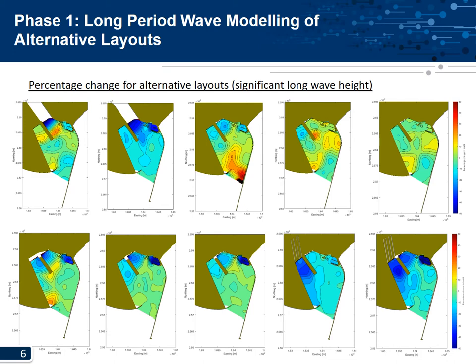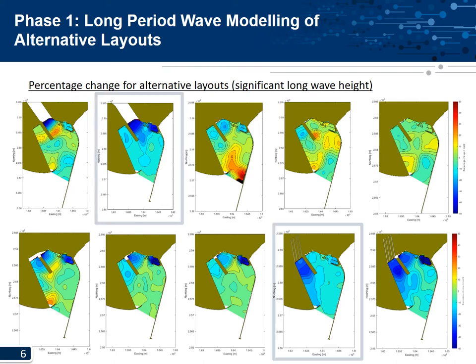Here are the spatial percentage changes in long wave height for each layout relative to the base layout, with blue indicating a reduction and red indicating an increase in long wave height. This was determined by simulating the same single significant long wave event for each layout. It can be seen that the opening of the salt works and the four-channel option showed a consistent decrease in long wave height inside the port. These two options were thus chosen for further investigation.